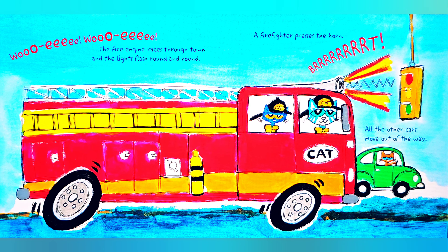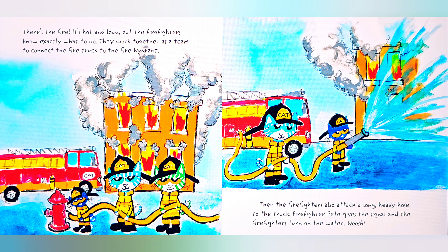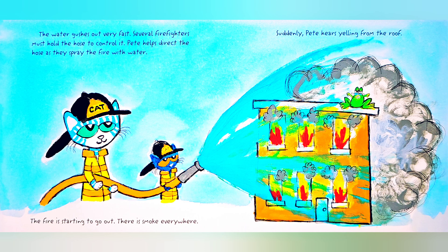A firefighter presses the horn and all the other cars move out of the way. There's the fire! It's hot and loud, but the firefighters know exactly what to do. They work together as a team to connect the fire truck to the fire hydrant. Then the firefighters attach a long heavy hose to the truck. Firefighter Pete gives the signal and the firefighters turn on the water. Whoosh! The water gushes out very fast. Several firefighters must hold the hose to control it. Pete helps direct the hose as they spray the fire with water.